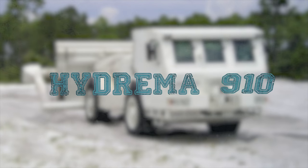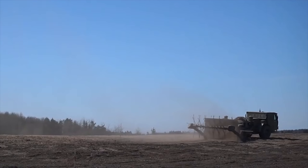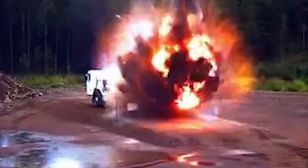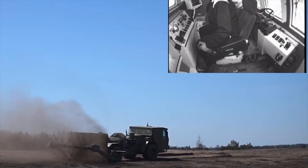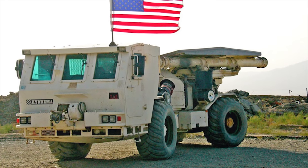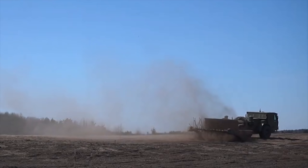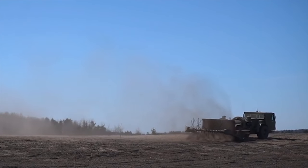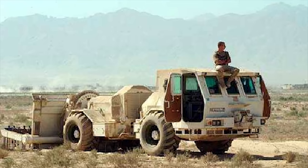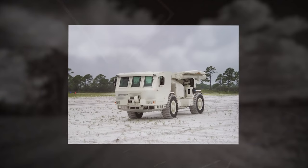The Hydreema 910 MCV mine-clearing vehicle was designed for military and peacekeeping operations. Production commenced in 1996, and it is in service with Denmark. The Hydreema 910 MCV is fitted with a rotating flail and 72 chains with hammers at the ends. By rotating, the chains dig into the ground and land mines are either torn apart or detonated. The Hydreema 910 has a 3.5-meter wide clearing path.